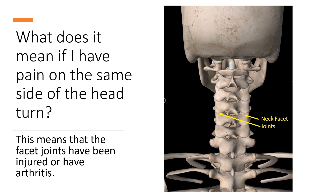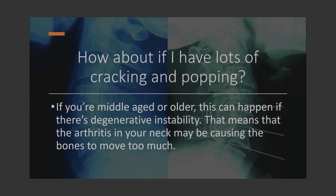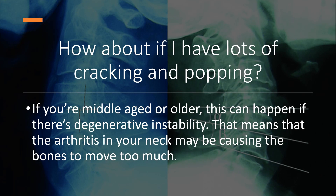What does it mean if you've got pain on the same side as the head turn? So if you turn your head to the right and you've got right-sided neck pain, that can mean that the facet joints — which are little joints in your neck that allow motion — can be injured or damaged due to arthritis. How about if you've got lots of cracking and popping when you're moving your neck around? That can mean degenerative instability — you've got arthritis in the neck and that arthritis is allowing the bones to move too much because the ligaments have gotten loose.